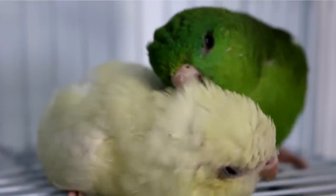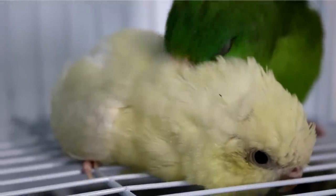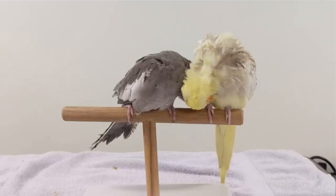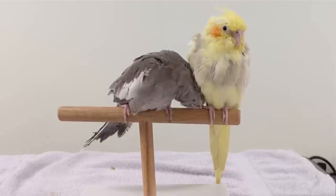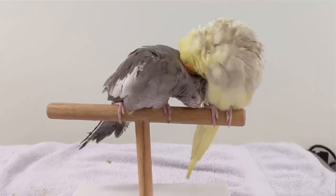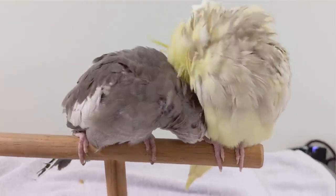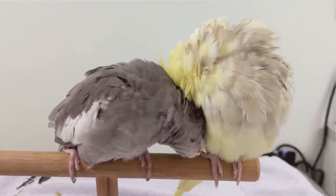When birds preen each other it's called allopreening — meaning they're preening each other instead of themselves. I really love how Pickles and Nugget were preening — it's beautiful to see. And Willow and Jingles too. Jingles really loves to be preened, and Jingles tries to get Willow's attention to get preened, but Willow's busy preening herself. It's kind of cute to see.